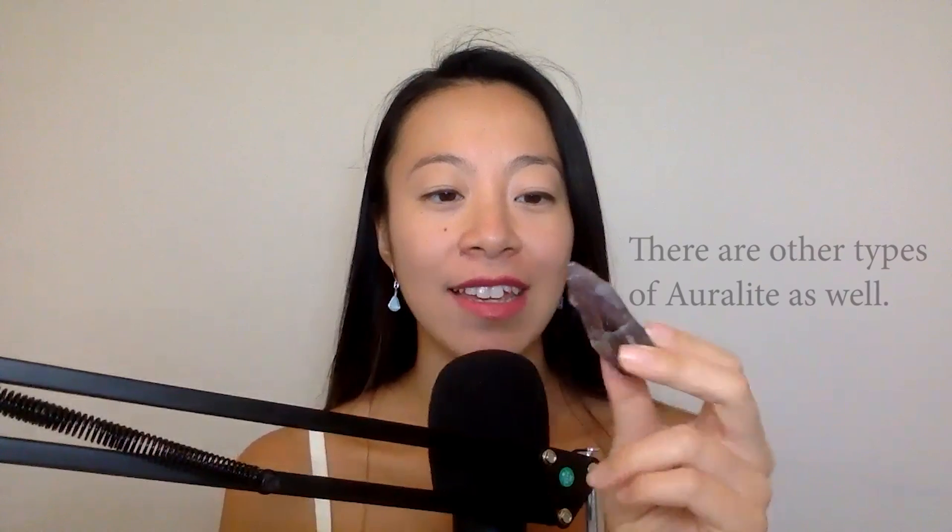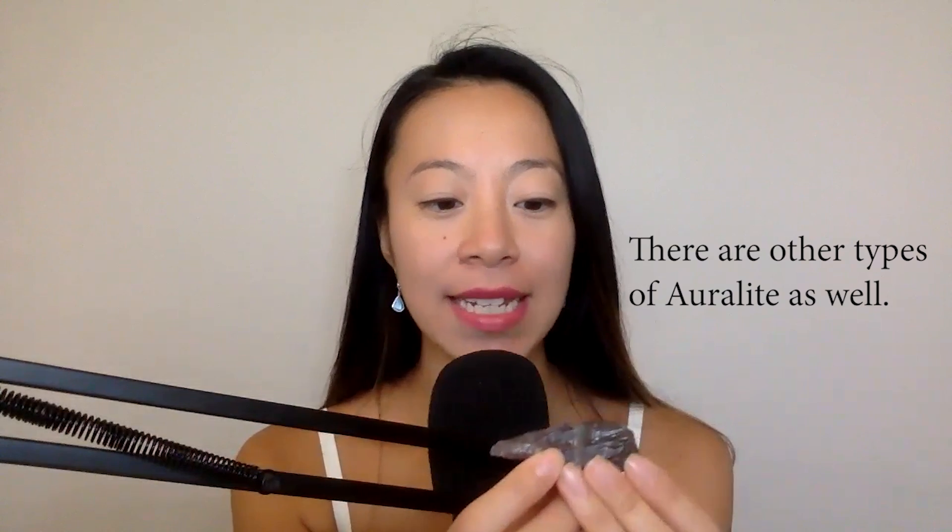Having an Auralite 23 and meditating with it can help you go into an astral travel and explore your starseed journey. I also picked this one because it reminds me of a starship — a lot of starships actually look like rocks, shaped like cigars or these types of shapes. Even if you don't have one physically, you can still attune to the frequency just through your intention, asking to be connected to the Auralite frequency.